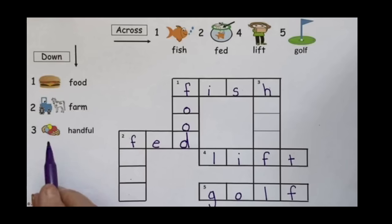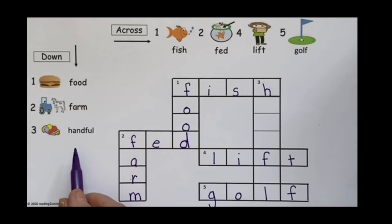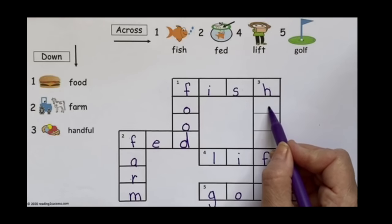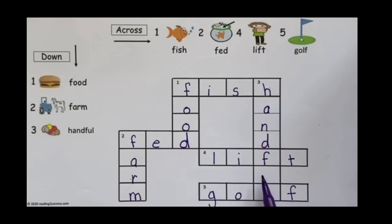Then we go to our second word that will be two down, and it is farm. We see a tractor and a cow. We have the F there, and then A-R-M. Our third word, which will be three down, is handful. It has the F more in the center or middle of the word — not at the beginning and not at the end. We have H there, and we're going to put A-N-D, we already have the F, and then just the U.